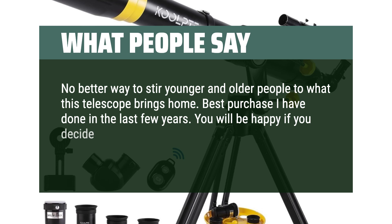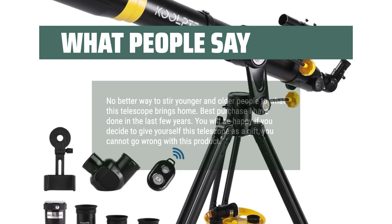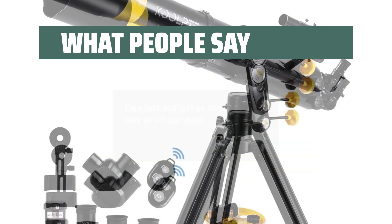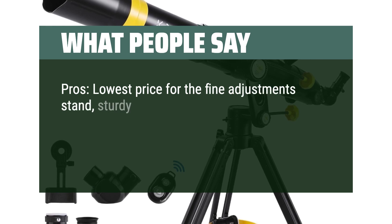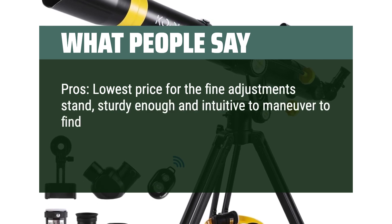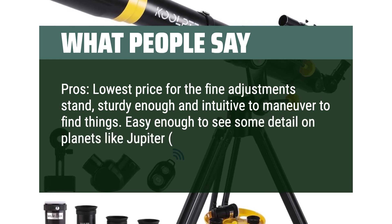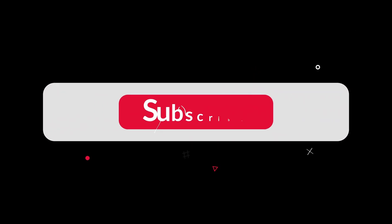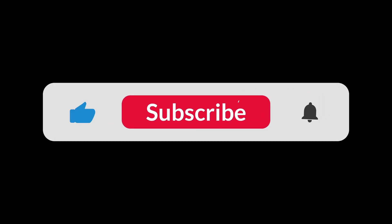You will be happy if you decide to give yourself this telescope as a gift — you cannot go wrong with this product. Excellent and, just as importantly, a very smart purchase. Pros: lowest price for a fine adjustment stand, sturdy enough and intuitive to maneuver to find things, and easy enough to see detail on planets like Jupiter — moons and stripes — and Saturn's rings. You can find the Amazon purchase link in the description below. Hope this video can be helpful to you. Thanks for watching.